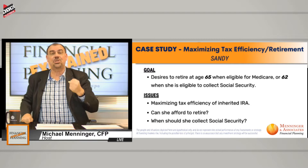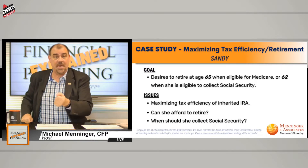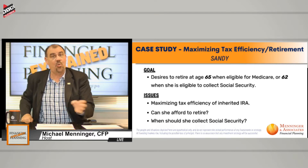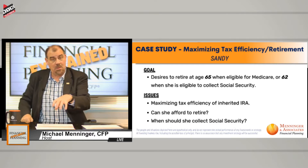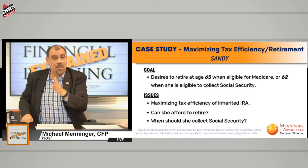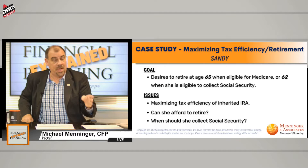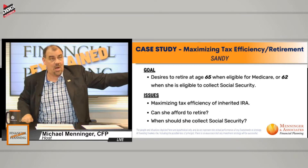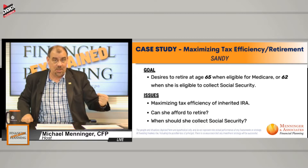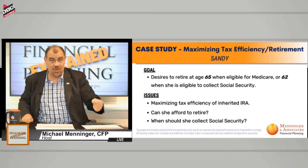Age 72 is when you have to begin taking a required minimum distribution. However, if you are the non-spouse beneficiary, under the old rules — prior to around 1999 — under the really old rules, you had to actually take the money out within five years. Then they changed it in 1999 to what they called the stretch IRA, or inherited IRA, or beneficiary IRA.